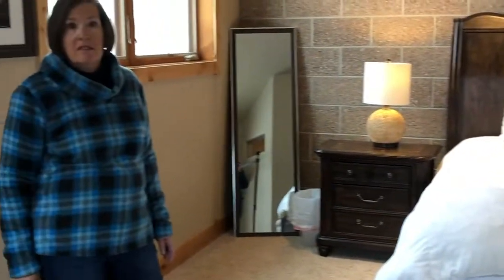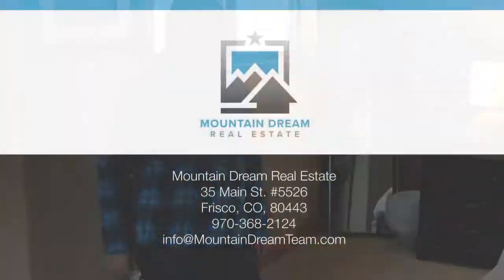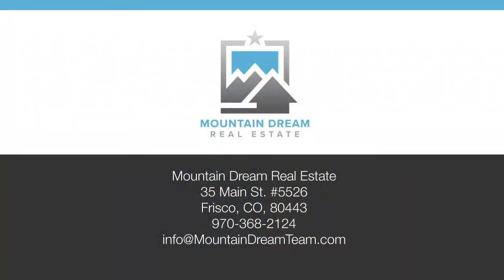Three bed, three and a half bath — the MLS number is S1011176. My name is Betty Stilo and I'm with the Mountain Dream Real Estate Company. Thank you, bye!